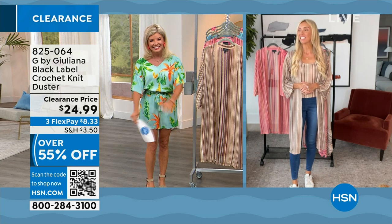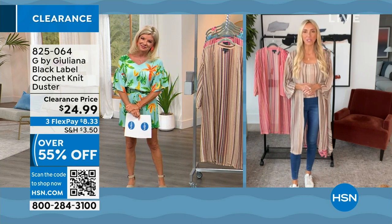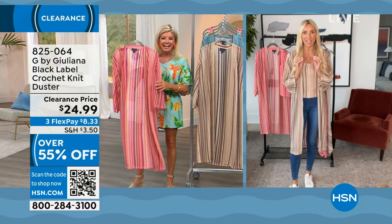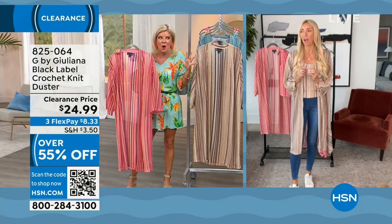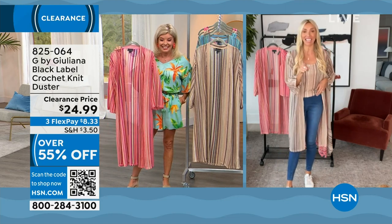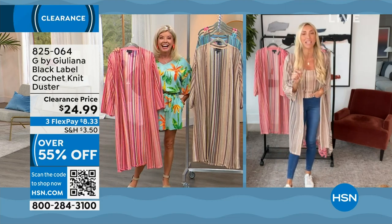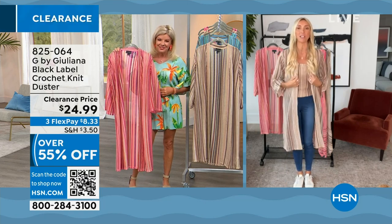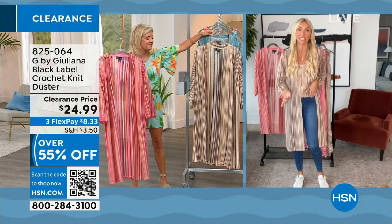Good to see you, my friend. It's so funny — when I saw that we were going to be working together on this amazing clearance two-hour show, I knew Lynn was going to be wearing that set because you look so amazing in it. We'll get to that one in a little bit. But I love that we're starting the show with this crochet knit topper.